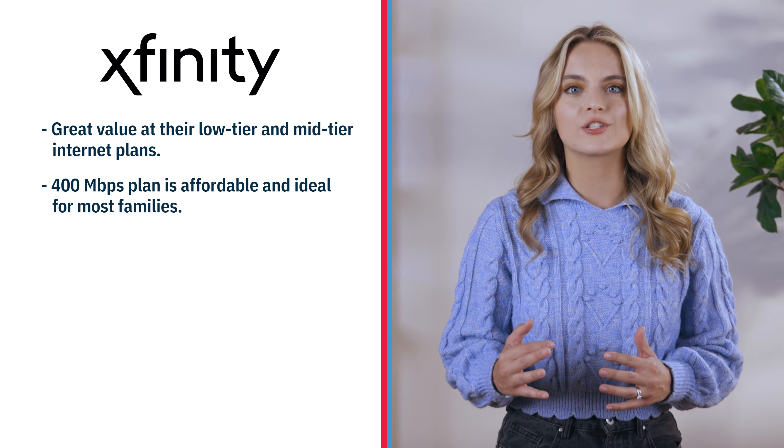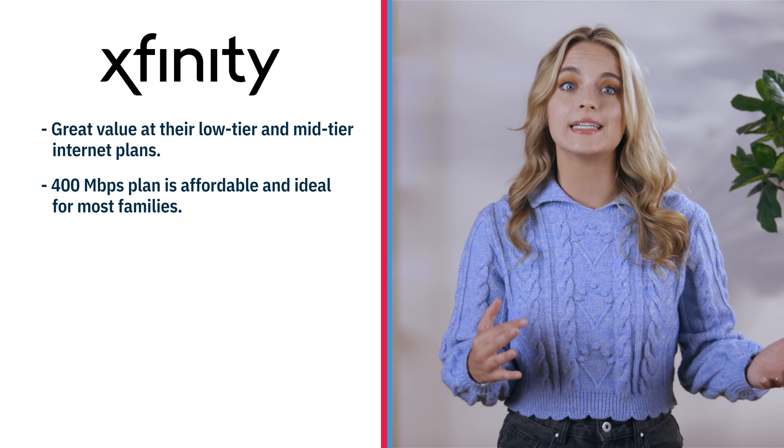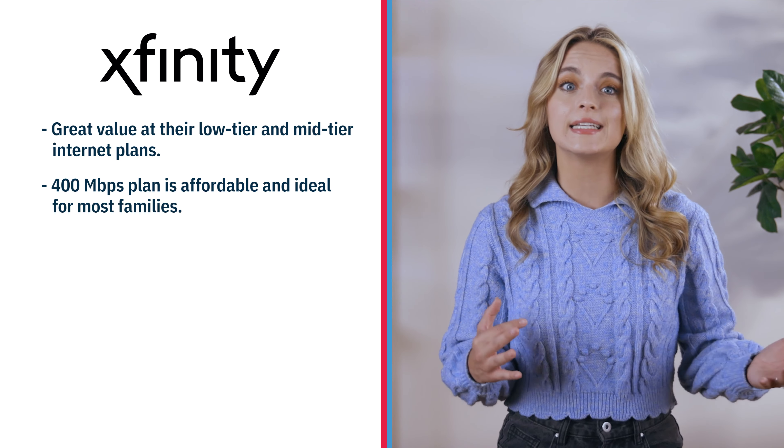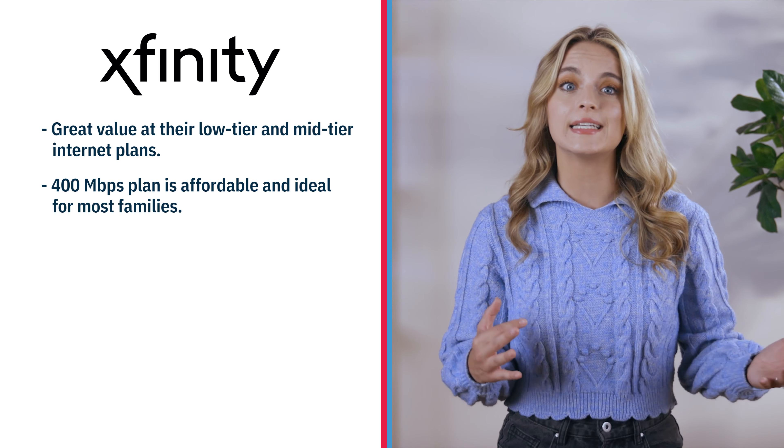Xfinity is a great value, especially for their lower and mid-tier plans. We think the 400 megabits per second plan is not only a good fit for the average family, but also a great price — it rings in around 36% of the national ISP benchmark average. That means you're paying around 18 cents per megabit, so plenty of megabits to go around.